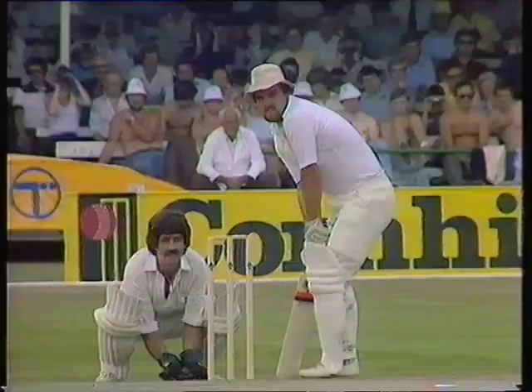That's what he's been looking to do — that's a very big six by Mike Gatting. Finally picked the right one, got down the wicket and put it way, way over long-on.